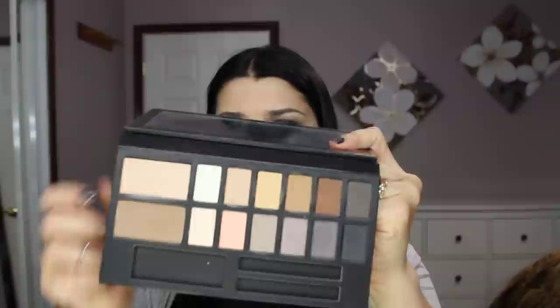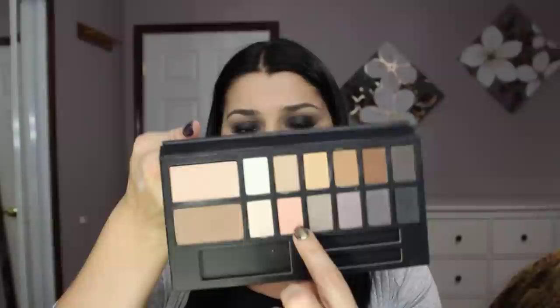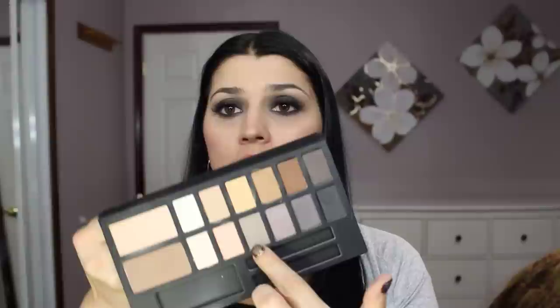Now I'm going to swatch the second row. The first color is called Beige — it's a really pretty matte color, and the name speaks for itself. Next is this peachy pink color called Peach. Peach is super pretty; I was very excited about it. It's going to be a beautiful highlight or in-between color.